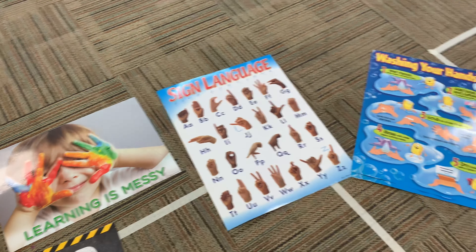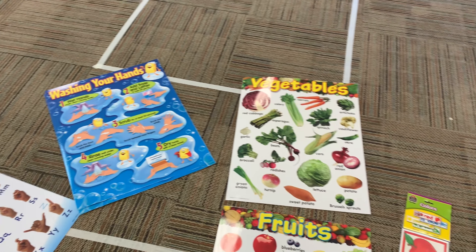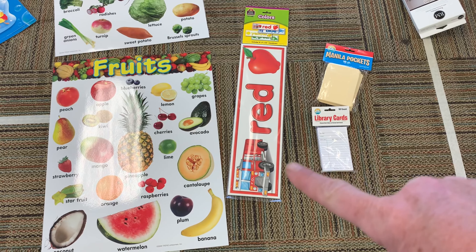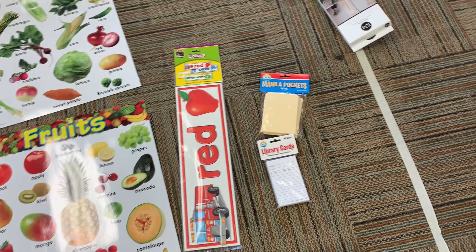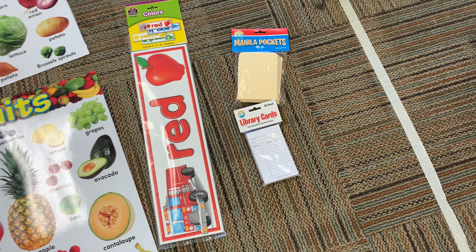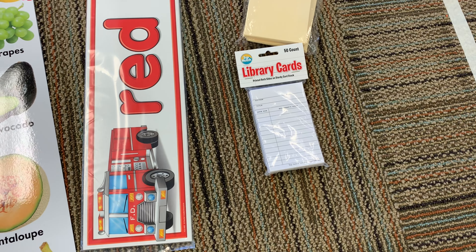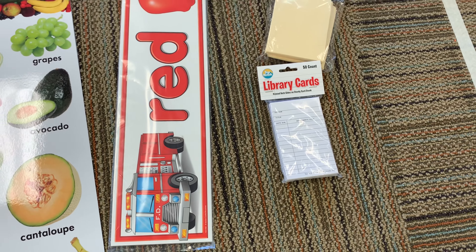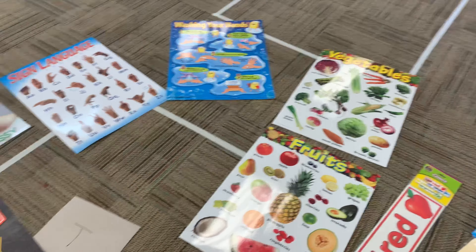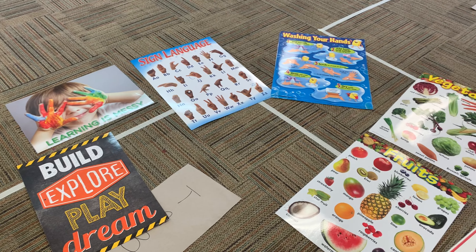They had the sign language poster — I got two. I think they only had two left. That's why I also only bought two of the washing your hands posters. For my grocery store, I got the vegetables and fruit poster. Then I got a colors poster — I'll probably put that in my younger toddler room. Then I got those cute library pockets with the library cards to put on the library books so children can practice writing their names — it's a 50-count pack. I also used their laminating machine at Lakeshore Learning — I'd never done that before. I laminated all the posters so they'll hopefully last longer.